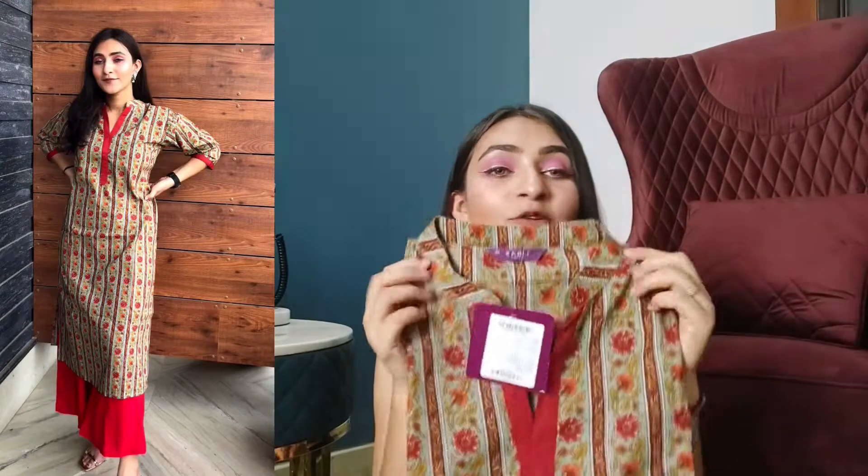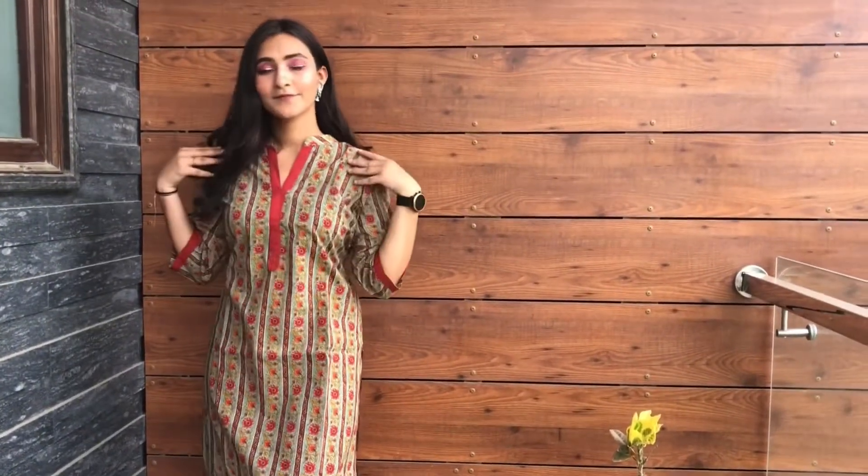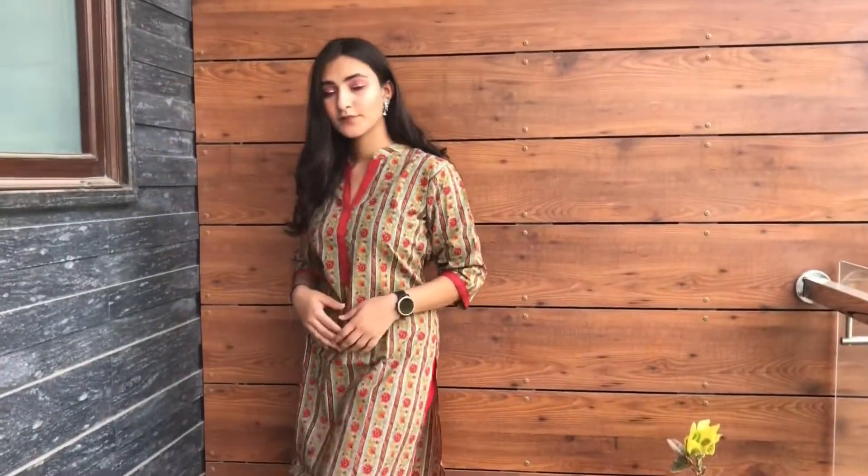The next kurta — I really like this one. The color is completely different — it's not sea green, not grey. On it there are red colors with a flower print, and the neck is very good — it has a Chinese collar. You can easily wear it on jeans as well as on red palazzo or trousers or pants. On the official website the price was 2,399-2,400 rupees for the whole set including the bottom. But I only bought the kurta — for 300 rupees only.